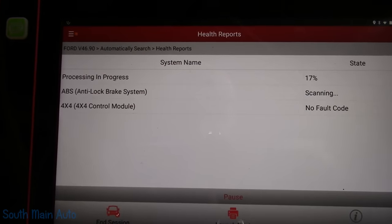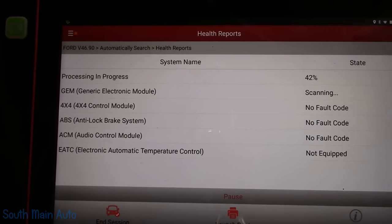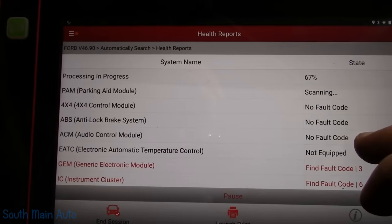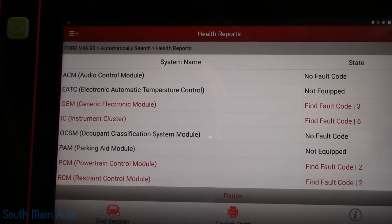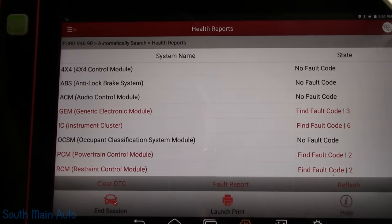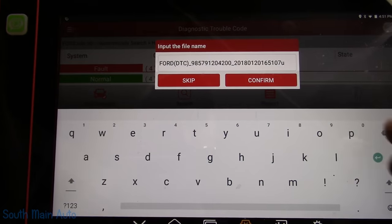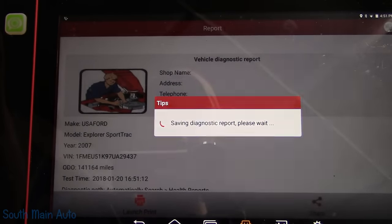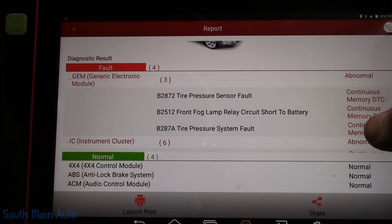We'll begin where we typically begin — just do a health check on it and see if we have any codes. The scan tool is checking modules now. It looks like we've got some codes; whether or not they'll give us direction I don't know, but it's easy enough to do. So on the GEM we've got tire pressure faults and a fog lamp fault.